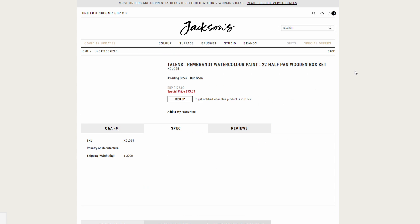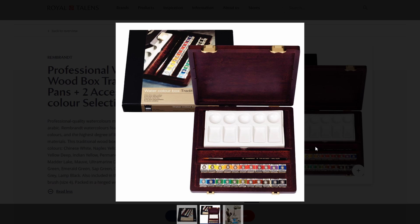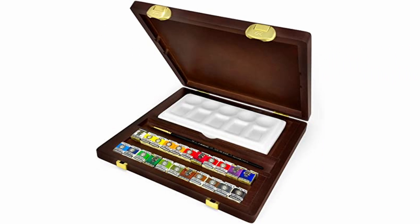The first one is a fancy set by Royal Talens with Rembrandt colors in it. I've included photos from the Royal Talens website because for some reason there's no photo on the Jackson's page, but it's a really lovely set. It is apparently out of stock though, but it says awaiting stock due soon.